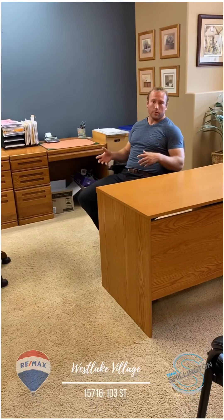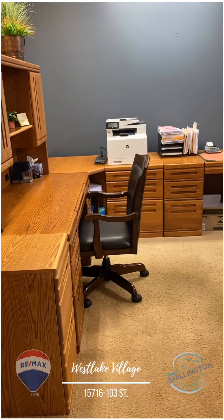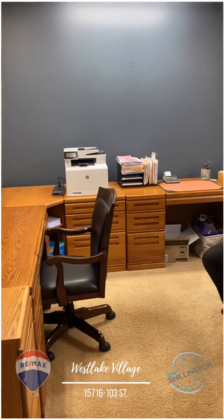Depending on your needs as a homeowner, we've got a giant office here that is suitable for a fourth bedroom if needed. Big windows, lots of space.